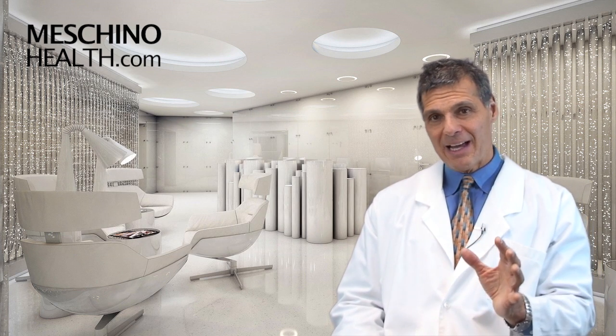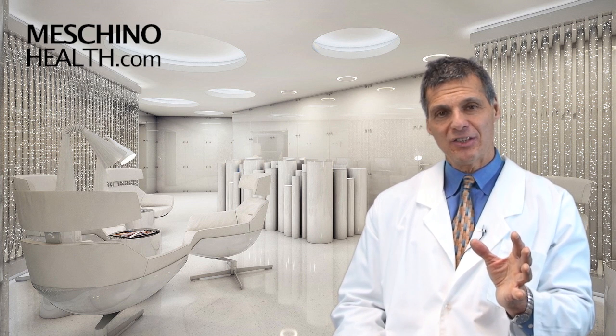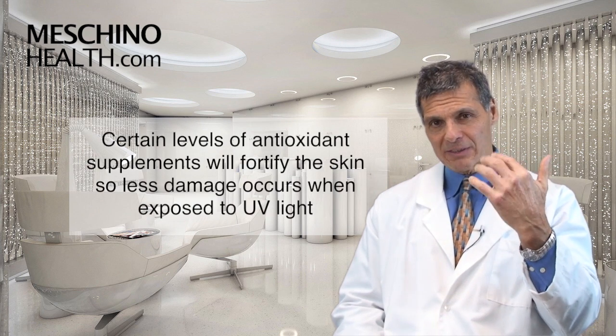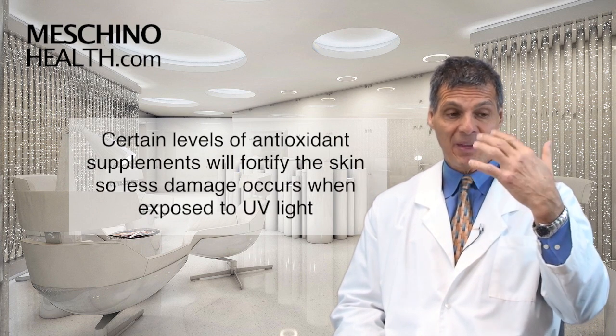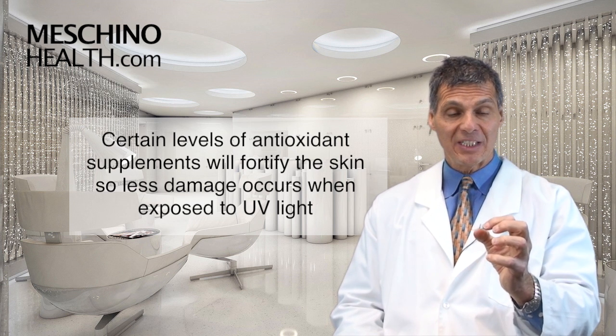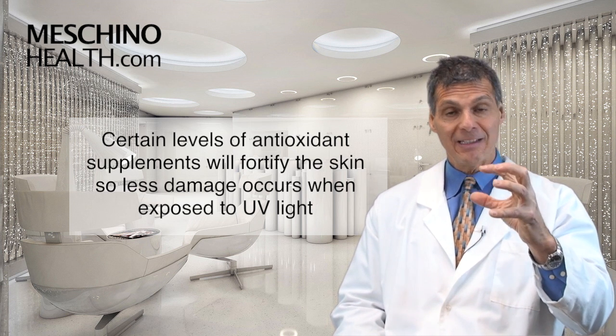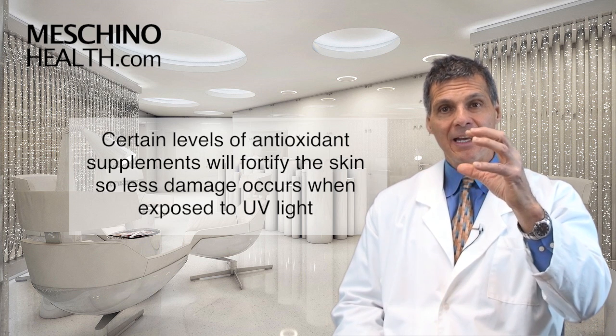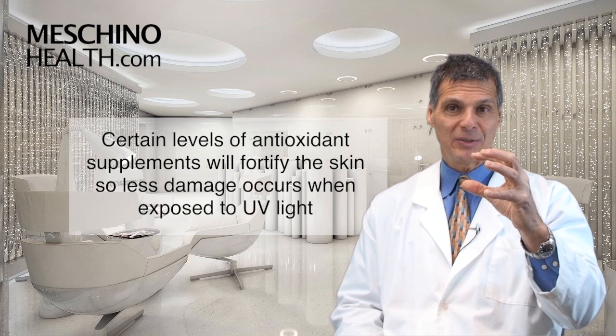Based on that knowledge, there have been supplementation studies with humans that have been undertaken. They've shown that if you give people certain levels of antioxidant supplements, once they're in the bloodstream, the skin cells will pick them up and fortify their antioxidant defense. And then when the skin is exposed to ultraviolet light, less damage to the skin actually occurs.